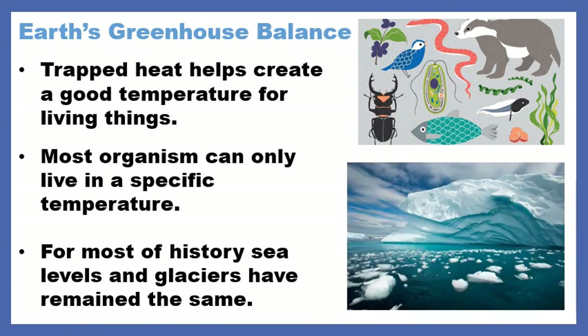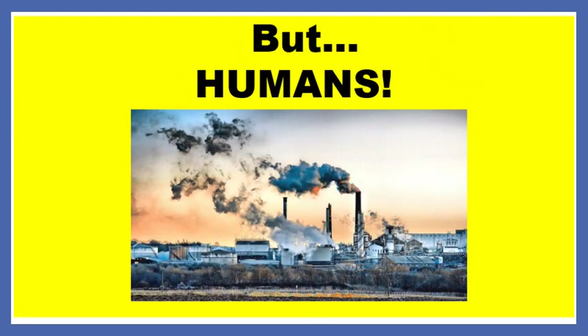So we've got these big sheets of ice throughout history. We have constant sea levels throughout history. Cool, balance, happy, happy. But unfortunately, along come humans — and we are kind of messing this up currently.